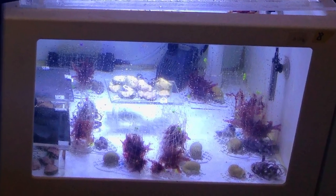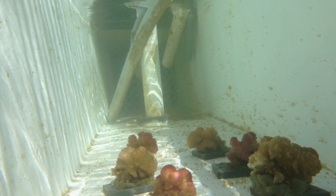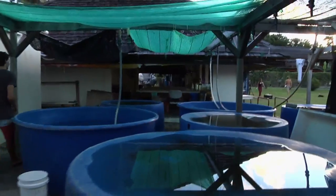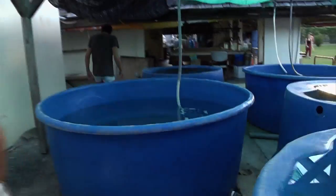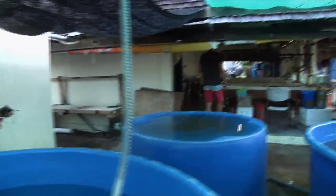What's a mesocosm? A mesocosm is a fancy word for a tank, basically. The tanks we have here are about 150-litre tanks and we can control the light, the turnover rate of water in them, the temperature, and also we bubble CO2 into them to lower the pH and have conditions that we expect to have at the end of the century.